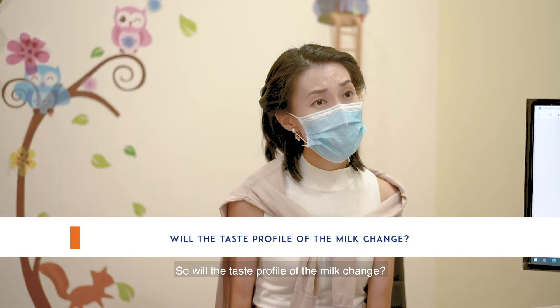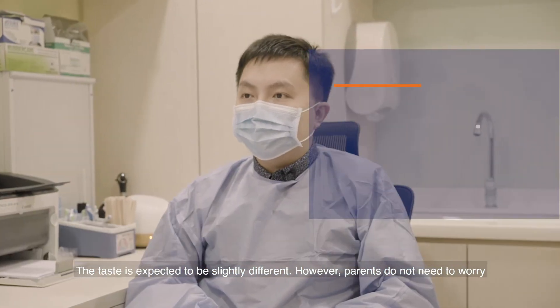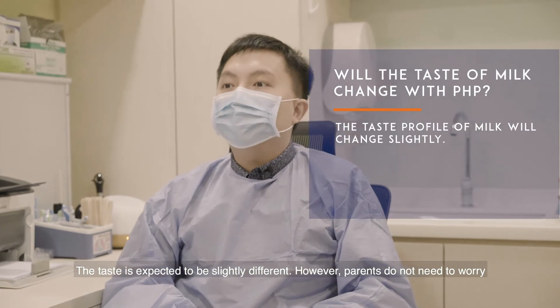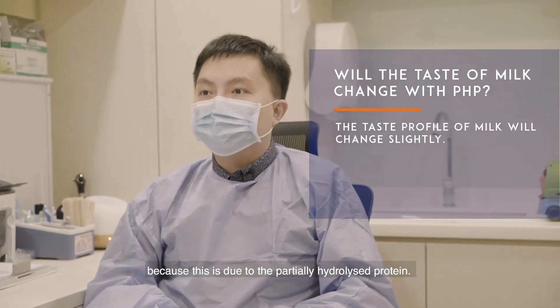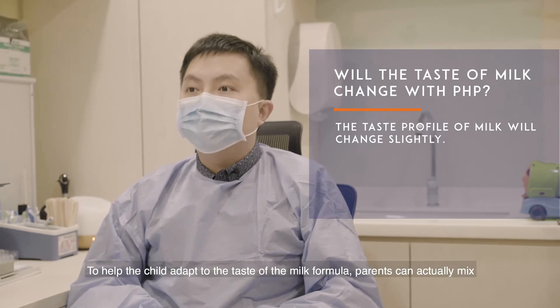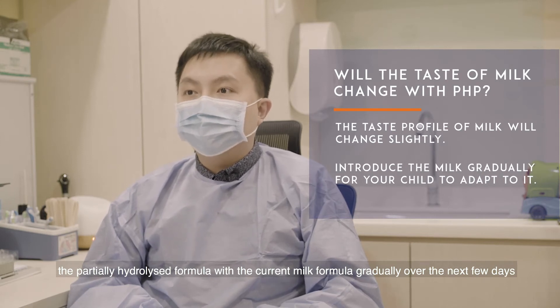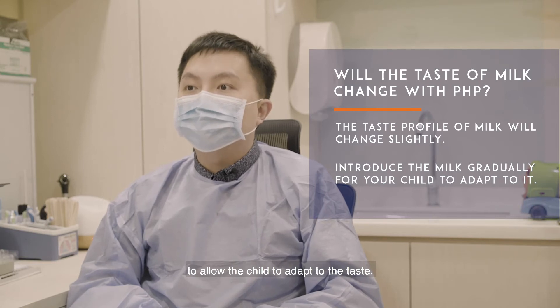So will the taste profile of the milk change? Yes, the taste is expected to be slightly different. However, parents do not need to worry because this is due to the partially hydrolyzed protein. To help the child adapt to the taste of the milk formula, parents can actually mix the partially hydrolyzed formula with the current milk formula gradually over the next few days to allow the child to adapt to the taste.